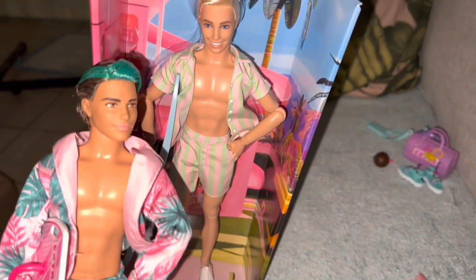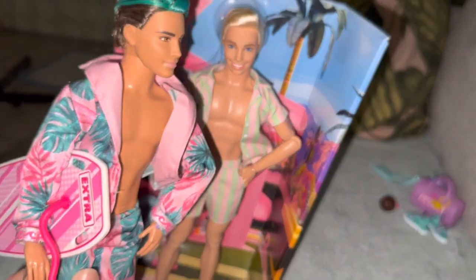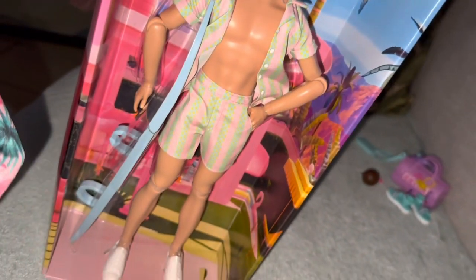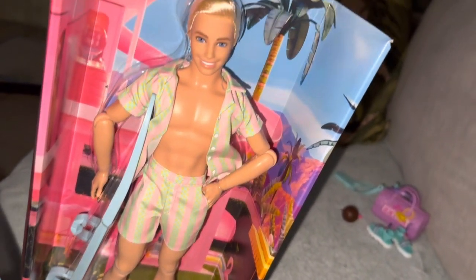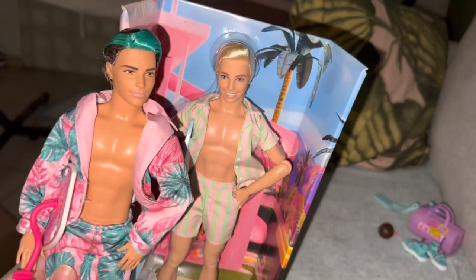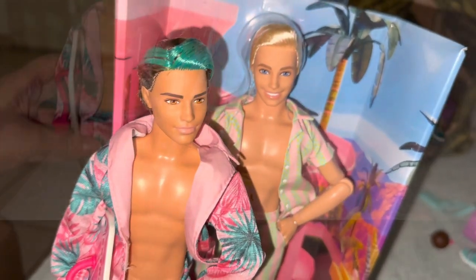So guys, which one do you like better — this Ken from Barbie Extra Fly with his boogie board, or the Barbie Movie surfer guy? Let me know in the comments down below. Thank you for watching, bye! Let's get them both in frame.